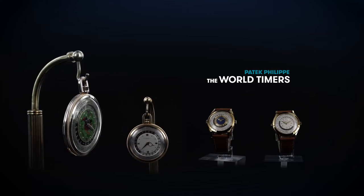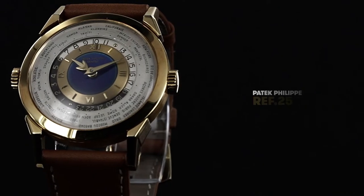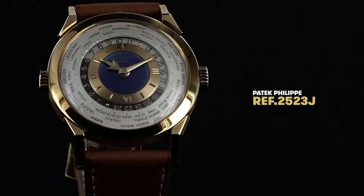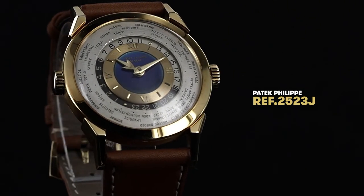I'm sure the most historically important or valuable in the eyes of the community would be the reference 2523 in yellow gold with an unbelievable blue center disc in translucent enamel. That is definitely one that comes to my mind.